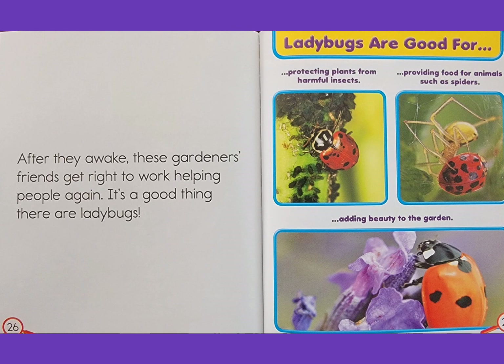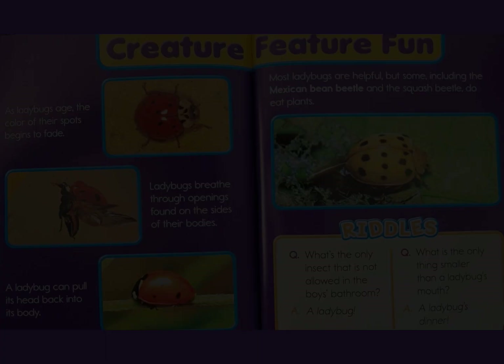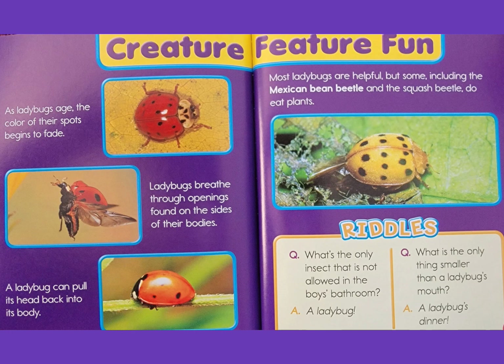Creature feature fun: as ladybugs age, the color of their spots begins to fade. Ladybugs breathe through openings found on the sides of their bodies. A ladybug can pull its head back into its body. Most ladybugs are helpful, but some — including the Mexican bean beetle and the squash beetle — do eat plants.